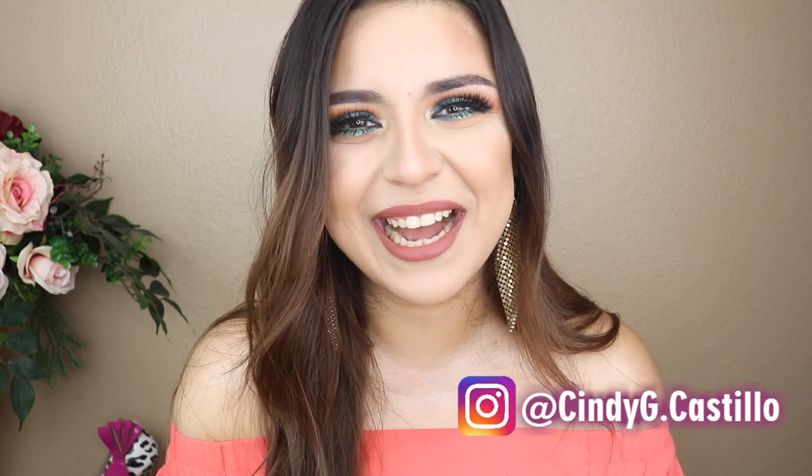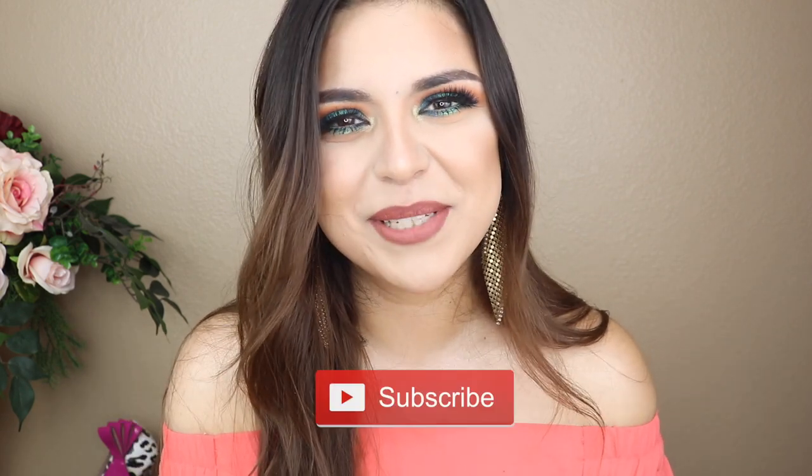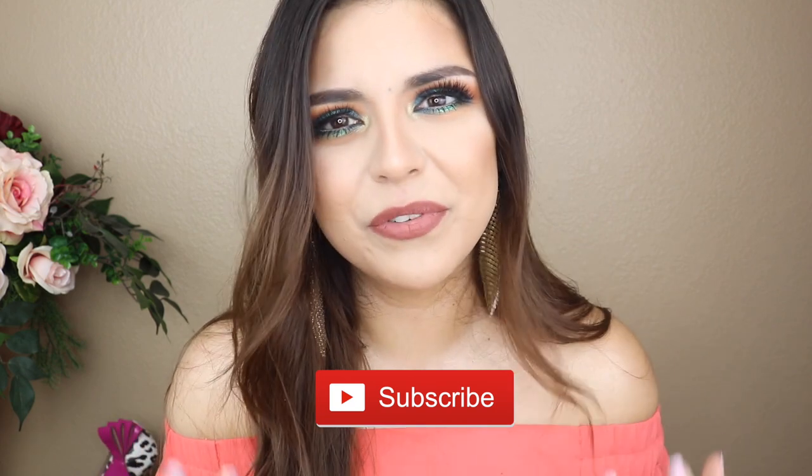I absolutely adore the eyeshadow look I came up with today — I don't even want to take it off. If you don't follow me on Instagram yet, my account is linked on screen. Before we get started, don't forget to hit that like button and subscribe to my channel. Stay on and keep watching to see how I created this look, how you can recreate it, and all the products I used.